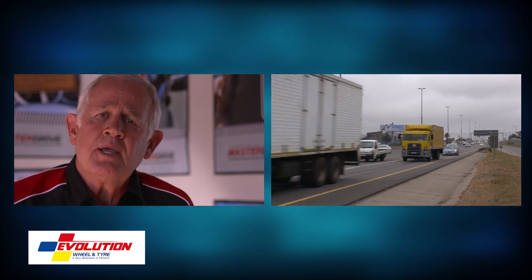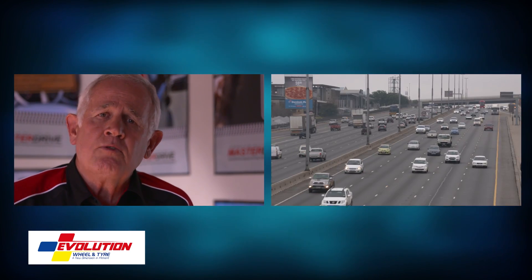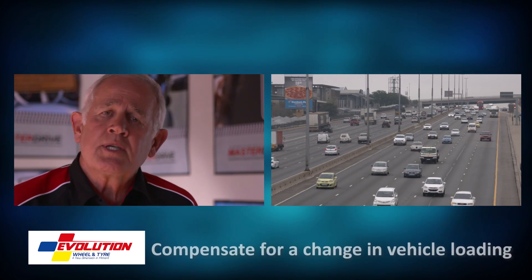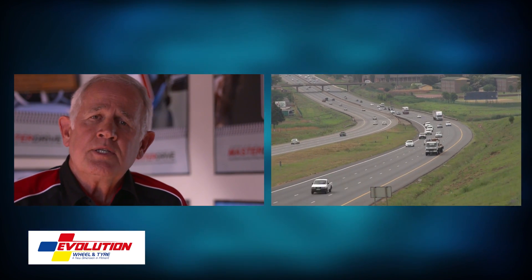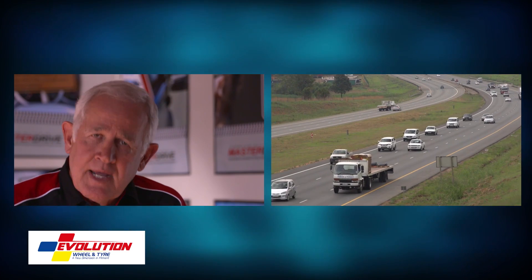Ensure that you compensate for any changes as a result of a load that you may have, which is covered in that. By doing that, you will ensure that you and your loved ones arrive at their destination safely. So stay safe now.